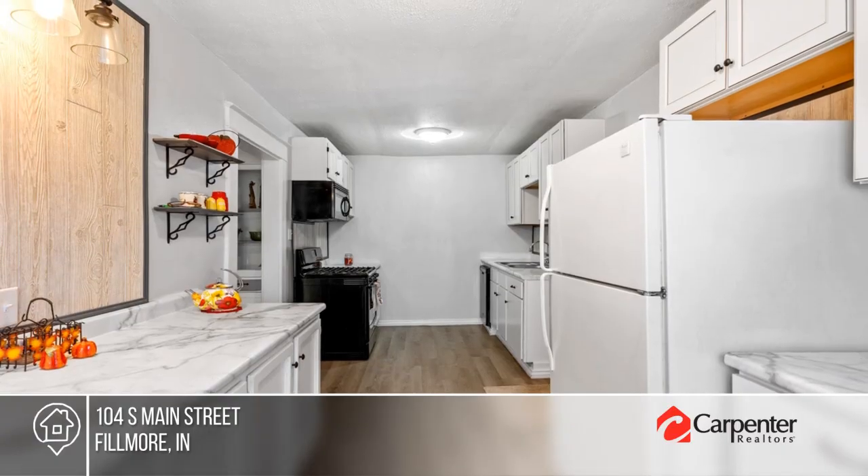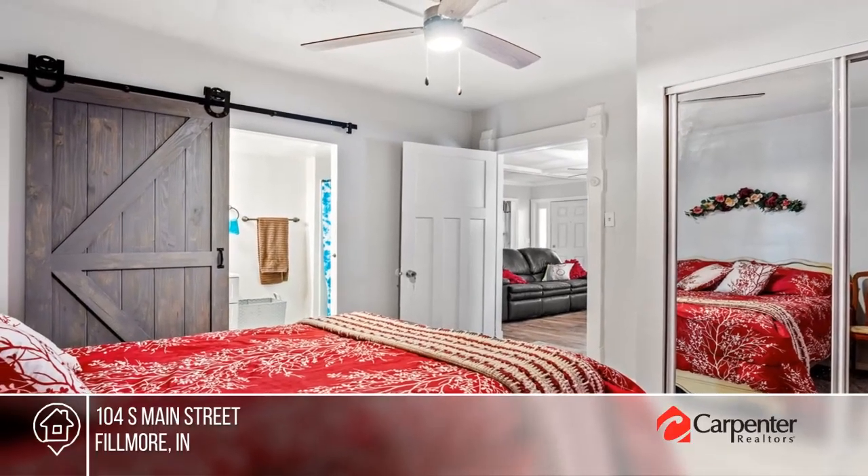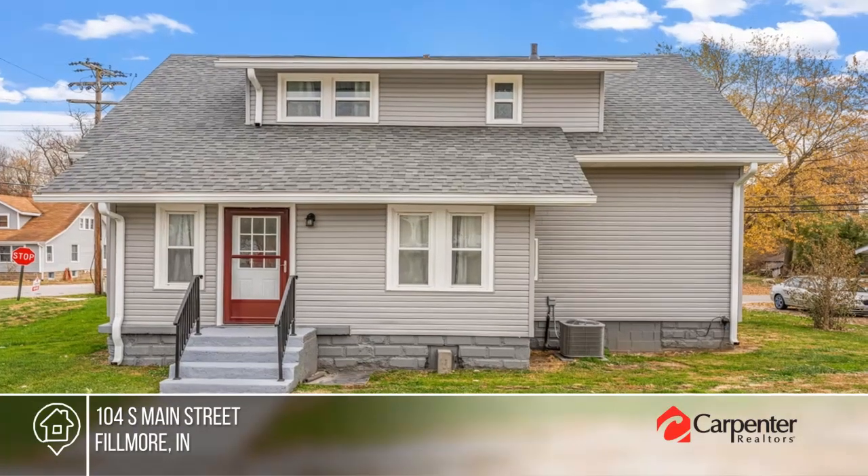There are four bedrooms and two baths, plus an unfinished basement that's full of potential. Relax on the gorgeous covered porch and embrace a peaceful lifestyle. Call Vision Home Group for details.